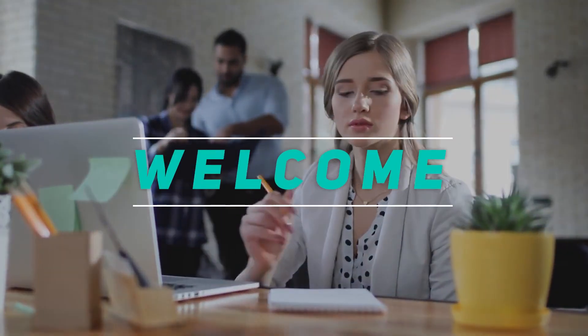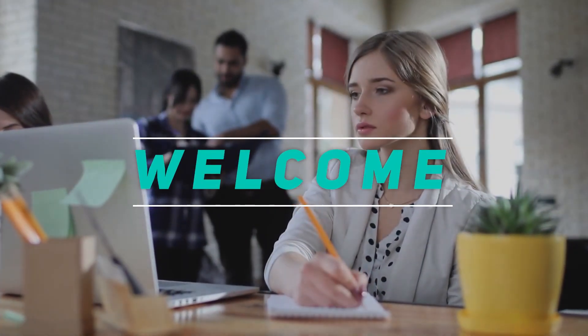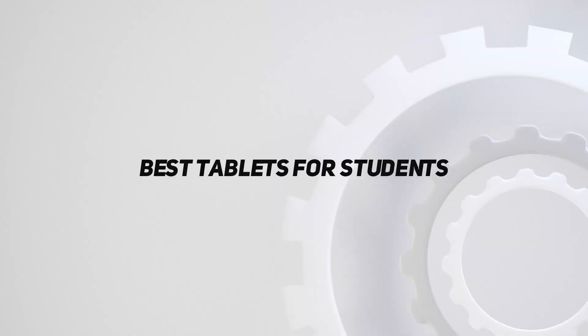Hey, welcome back to my channel. In this video, I'm going to talk about the Top 5 Best Tablets for Students.